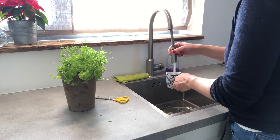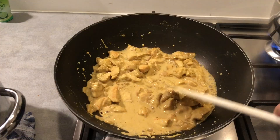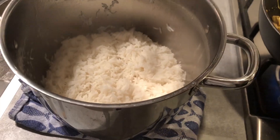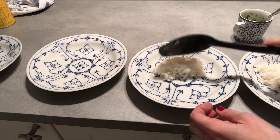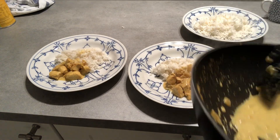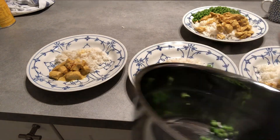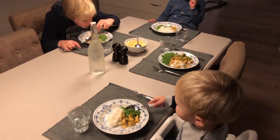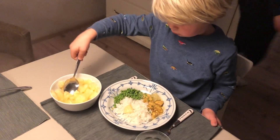I had some parsley left so I washed it and cut it with a pair of scissors. I made the sauce a little bit earlier today and now I'm heating it up. I add a little bit of lime juice, and I serve it with cooked rice and peas — my kids are picky with cooked vegetables but they like peas. Some parsley on top and we're good to go. I also offer my kids some pineapple; they just love that in the sauce.